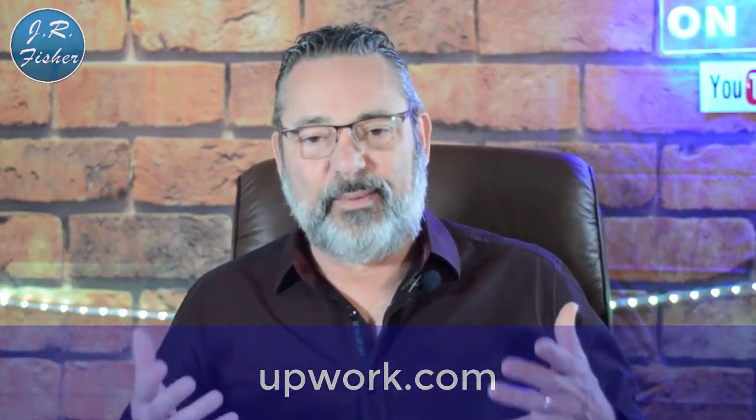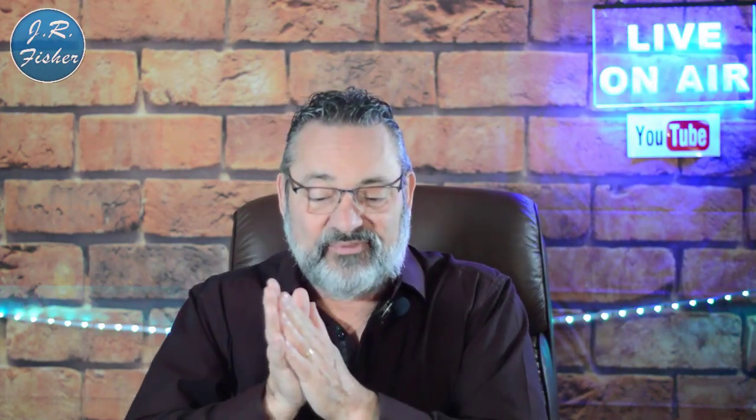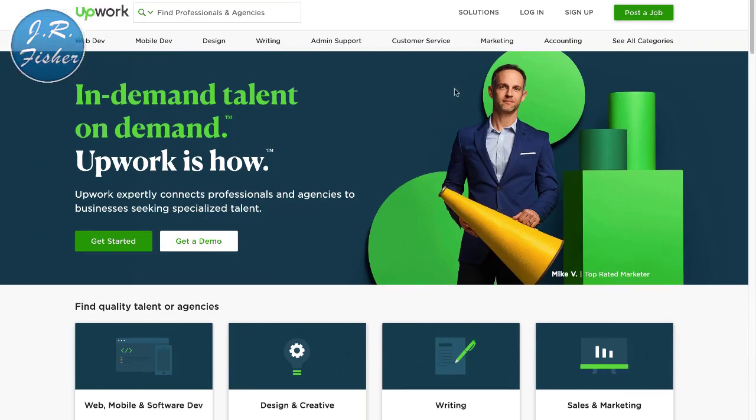I'm going to start by taking you to a site called Upwork. At Upwork there are all kinds of skill levels — you don't necessarily have to have technical skills. I'm going to show you some entry-level ways of making money online that anybody could just go do. I'm at Upwork right now and I'm going to search for different types of jobs. The first thing I'm going to type in is 'data entry.'